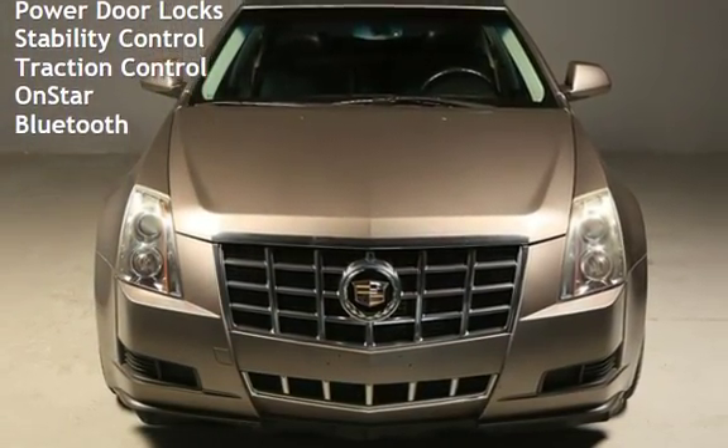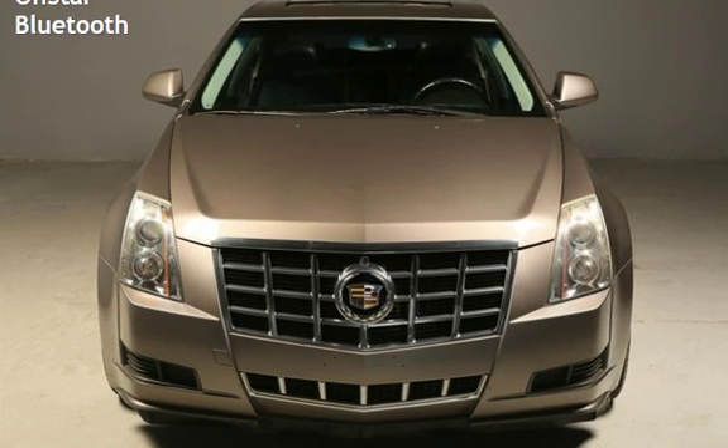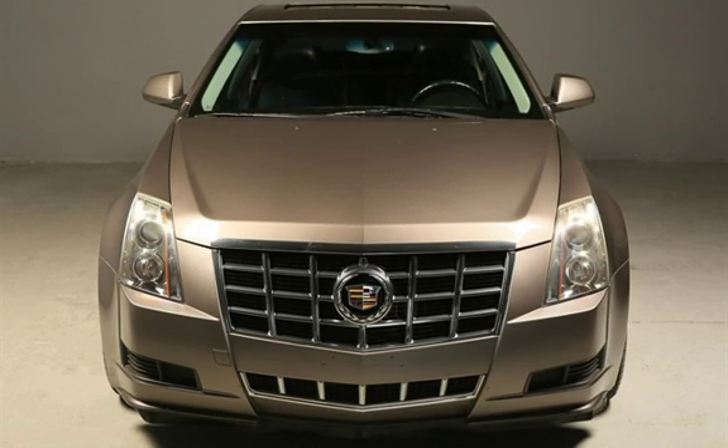Leather seats, power door locks, stability control, traction control, OnStar, and Bluetooth.